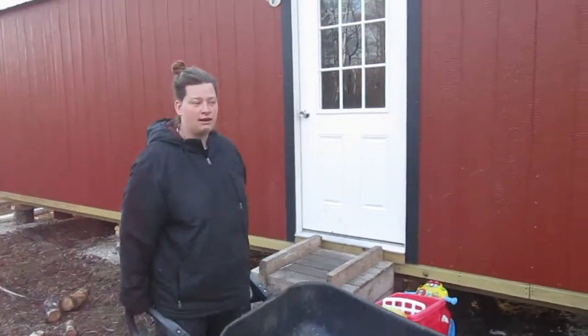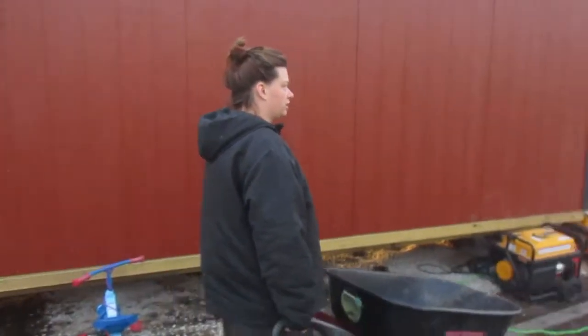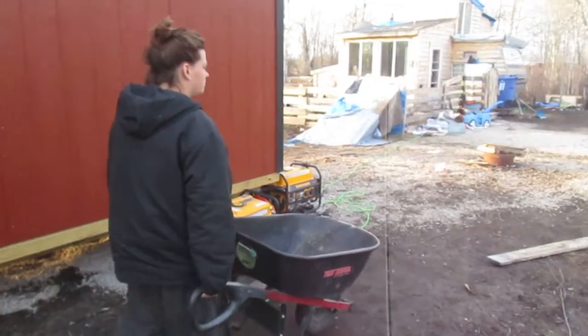Good morning everybody. I figured I would show you all a video of my morning chores every morning with all the animals and what I do around the farm.